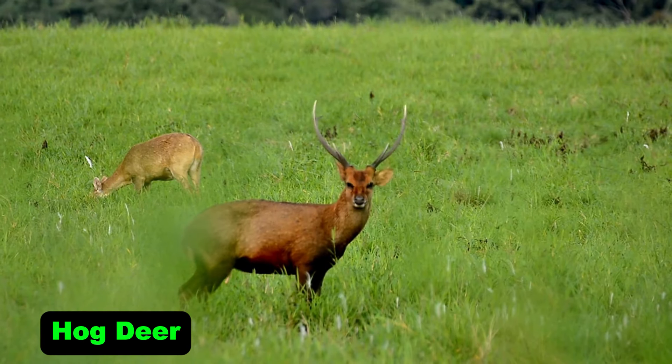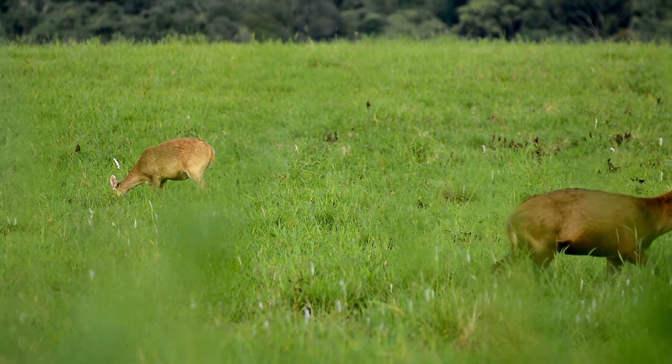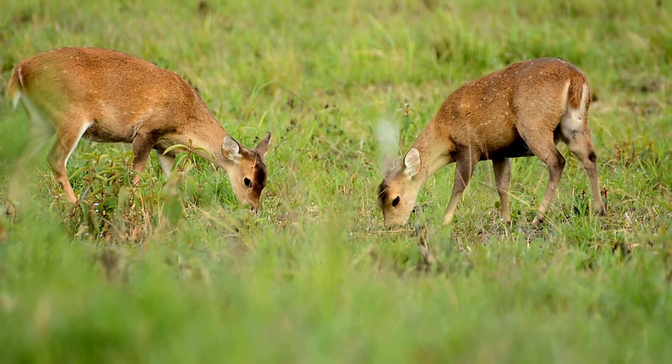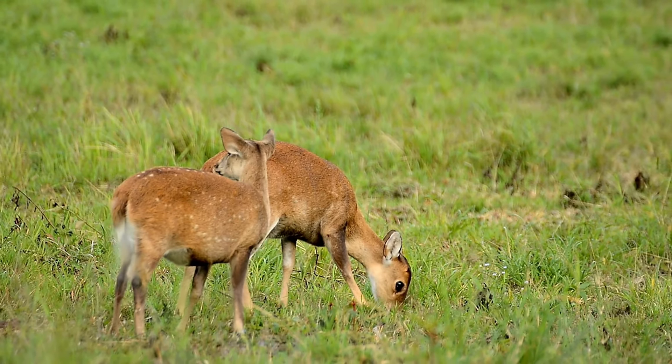Hog deer. Hog deer are aptly named for their low, pig-like stance. Found in grasslands and marshes, these deer prefer to stay hidden in dense vegetation. They are shy and often spotted alone or in pairs near water bodies.